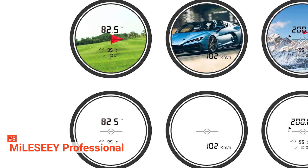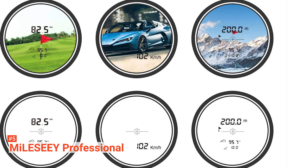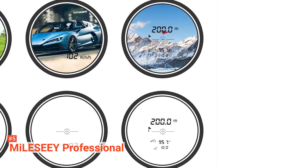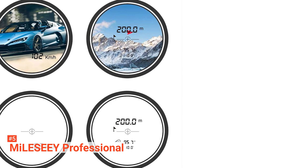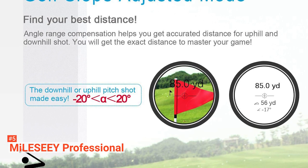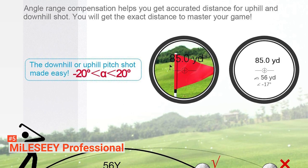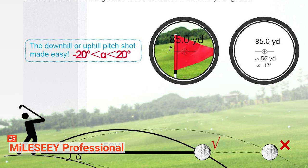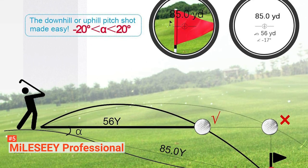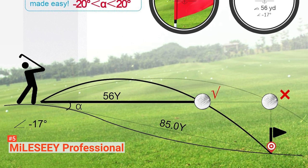Using its time-of-flight technology and angle-slope compensation system, this rangefinder automatically calculates the uphill or downhill distance, flagpole lock, distance, angle, and speed measurements. The range for speed measurements is between 11 and 186 miles per hour. This device can measure up to 660 yards and has an accuracy of up to plus or minus 0.3 yards within 200 yards, and a laser accuracy of up to plus or minus 0.55 yards from 200 to 660 yards.